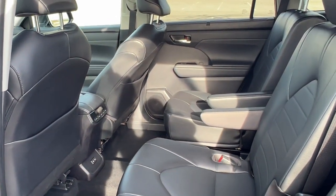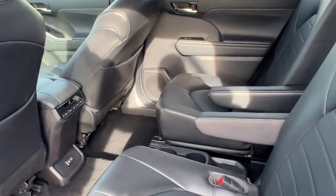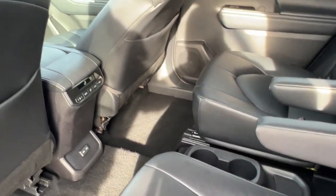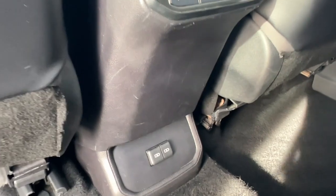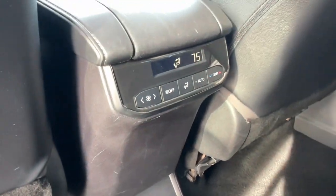Good amount of space in the middle row here. It does seat two with the bucket seats — you've got the cup holder and some storage down there. You've got extra storage on the back of each of the front seats, plus a couple of USB ports and controls for the heating and cooling elements for the rear.